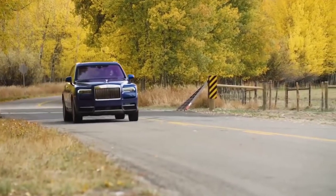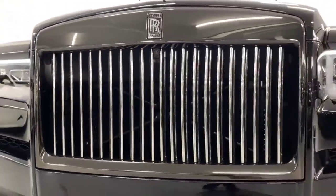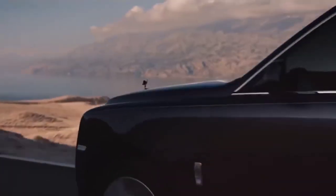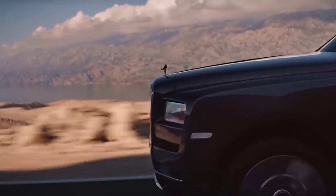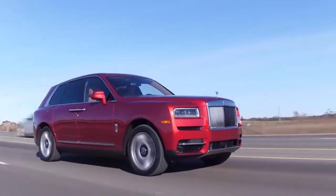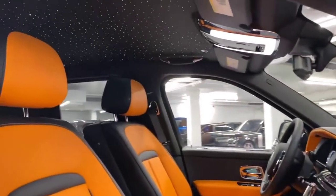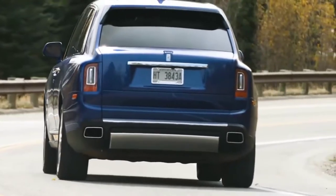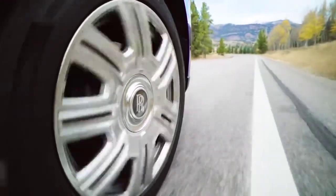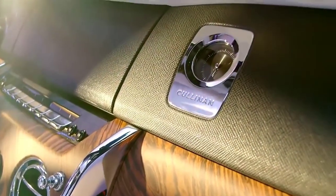It might ride higher than any of its predecessors, but it's still a Rolls through and through. Behind the brand's trademark Pantheon radiator grille sits a twin-turbocharged 6.75-litre V12 petrol engine that produces 563 brake horsepower and a 0-60 of 5 seconds. On paper, the Cullinan sounds like it should be a loud and brutish beast. However, thanks to its namesake, that is of course not the case. The electronic self-leveling air suspension proactively adjusts to acceleration, steering cues, and the road ahead to give a magic carpet-like ride quality. The inside is absent of any road noise, and the interior detailing is as luxurious as they come.